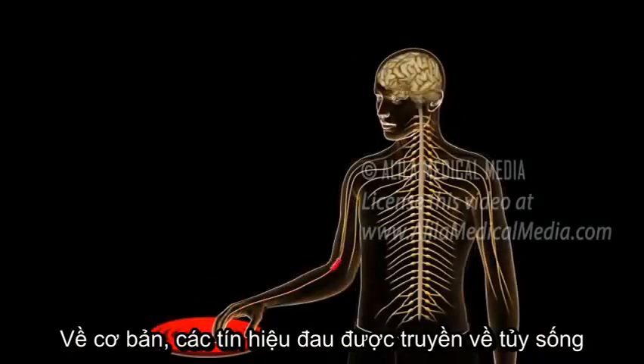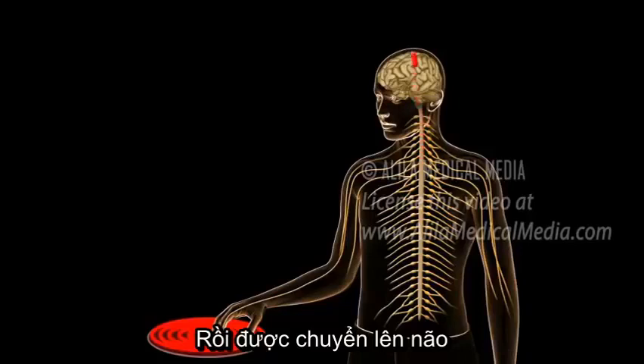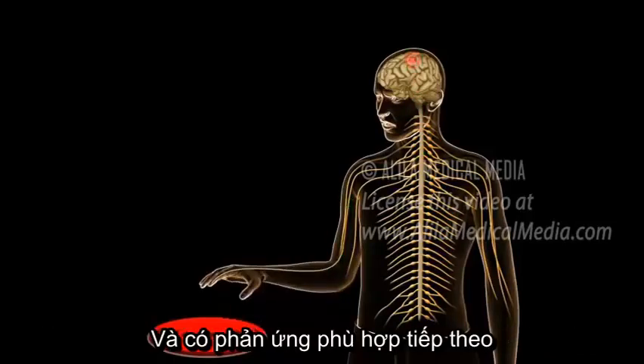Basically, noxious signals send impulses to the spinal cord, which relays the information to the brain. The brain interprets the information as pain, localizes it, and sends back instructions for the body to react.